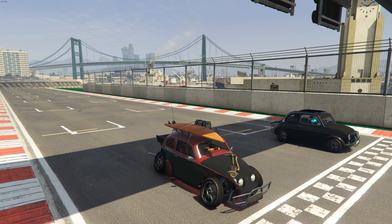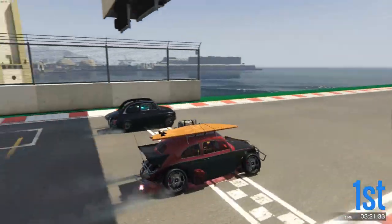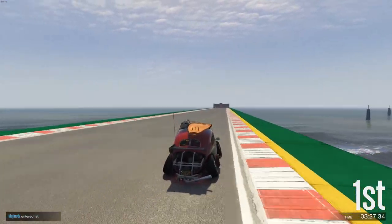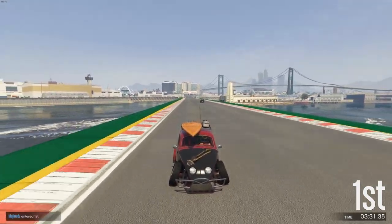So what I went ahead and did was I pitted them against one another, just to see how they would do against one another, and then also of course individually. This is a quarter mile drag race, just to see which one could do it better. And clearly the Weevil did it better by quite a bit, so speed is like no comparison between these two.